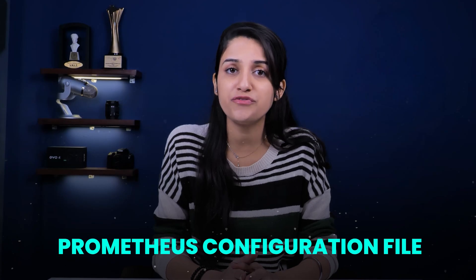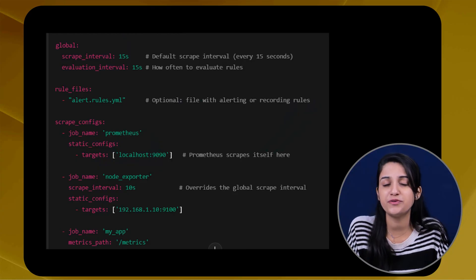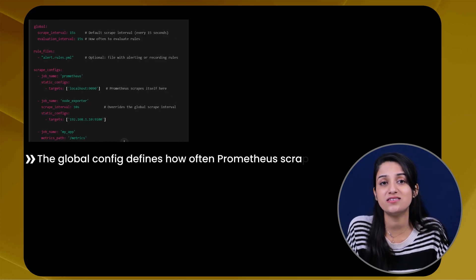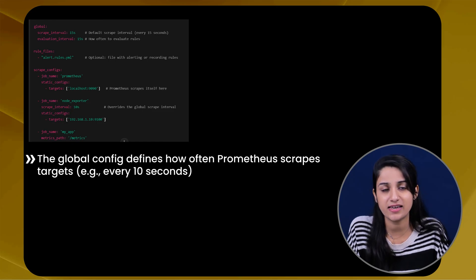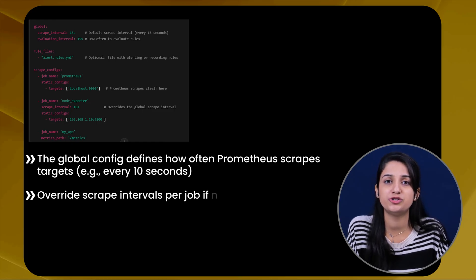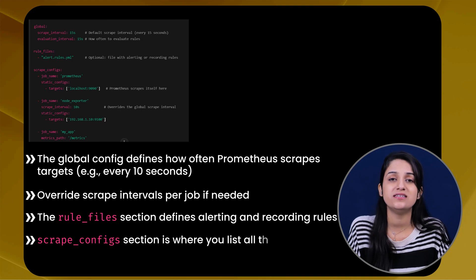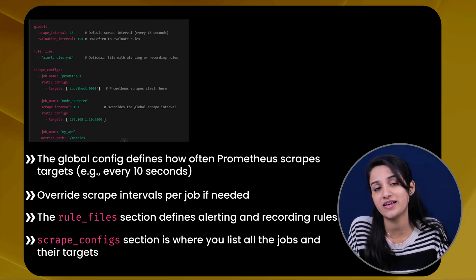So how does Prometheus know what to scrape and when? That is configured in the prometheus.yaml configuration file, where you define which targets Prometheus should scrape and at what interval. Prometheus can use a service discovery mechanism to find those target endpoints. The global config defines how Prometheus scrapes targets — for example, every 10 seconds — and you can overwrite scrape intervals per job if needed. The rule files section defines alerting and recording rules. And the scrape config section is where you list all the jobs and their targets.